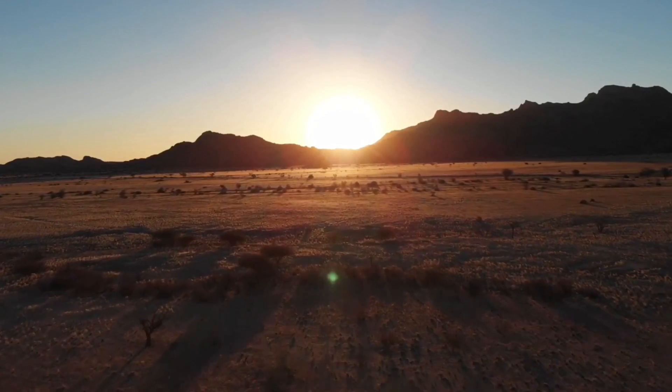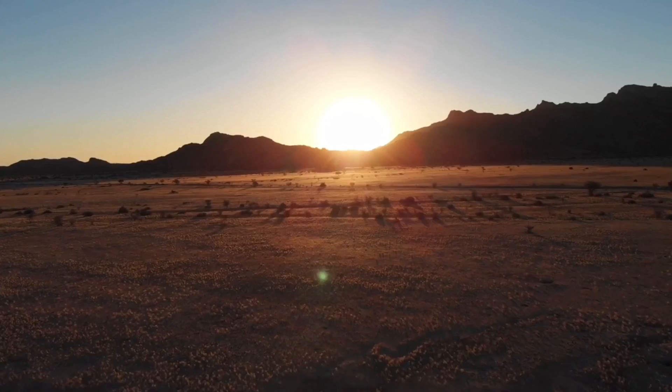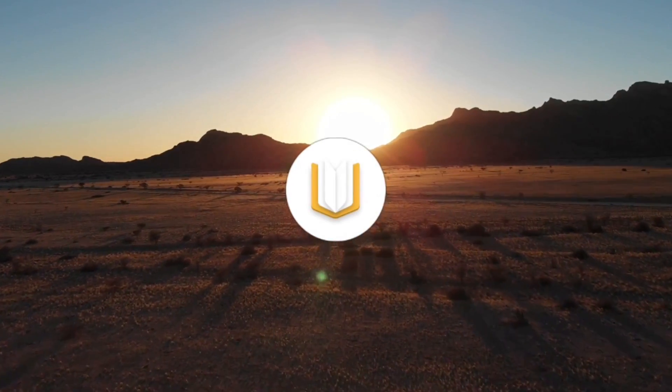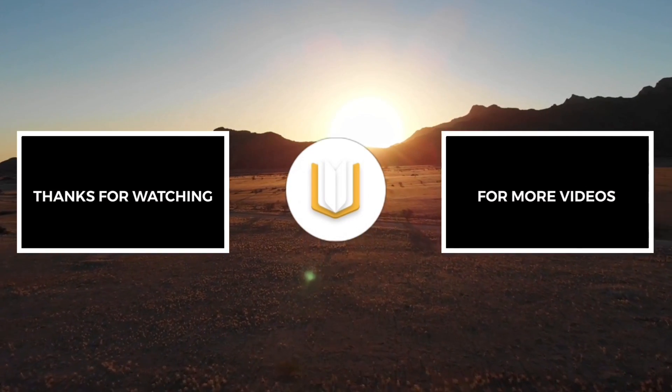We hope you liked our video. If you want more quality videos like this, consider subscribing by clicking the channel icon. See you until then.